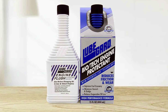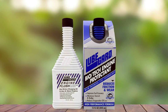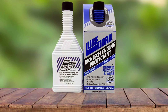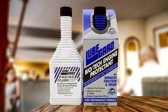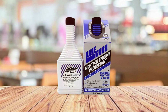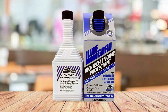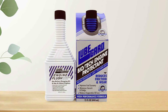What sets this package apart is the LUBGARD Engine Protectant, which you can add to your engine oil after the flush. This protectant creates a durable, high-pressure film on metal surfaces, reducing friction and wear. It also helps prevent future carbon and varnish buildup, ensuring your engine stays cleaner for longer. Using the LUBGARD Engine Flush and Protect Pack is straightforward: start by adding the engine flush to your old oil before an oil change, let it circulate through the engine loosening and dissolving deposits, then change the oil and add the engine protectant to your fresh oil. This dual-action approach ensures your engine is both clean and protected.